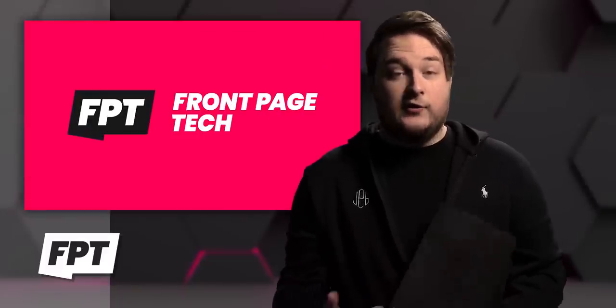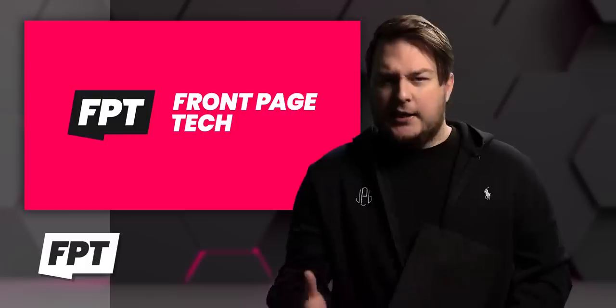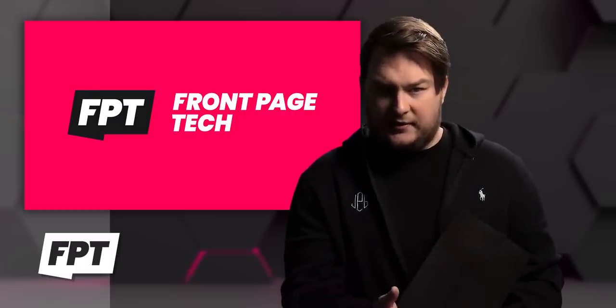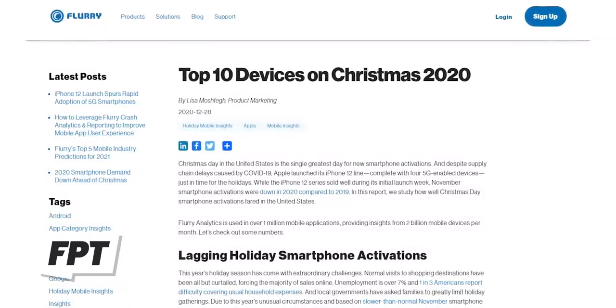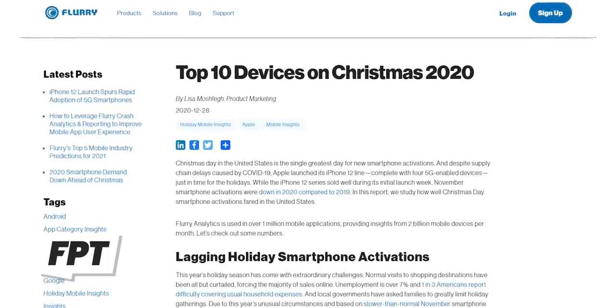All right, so first up for the day — story number one. Let's start off the show with a little bit of fun, shall we? You might be wondering: what were the most popular phones over the Christmas holiday season? A brand new report has come out from Flurry Analytics, giving us a list of the top 10 most activated phones on Christmas Day.